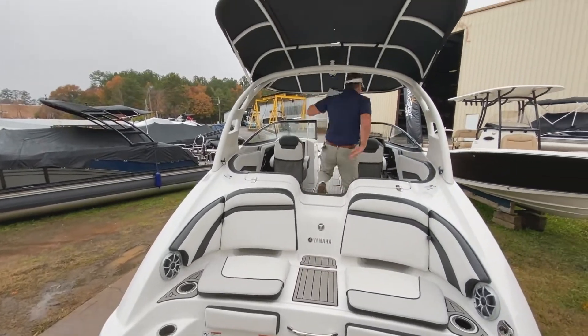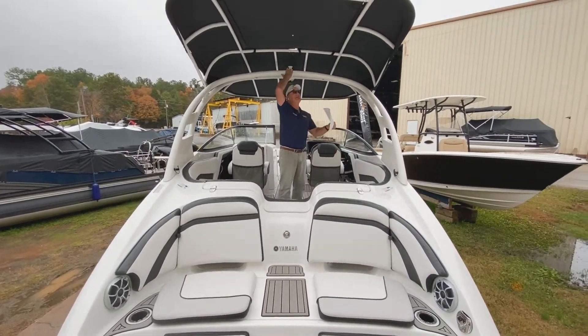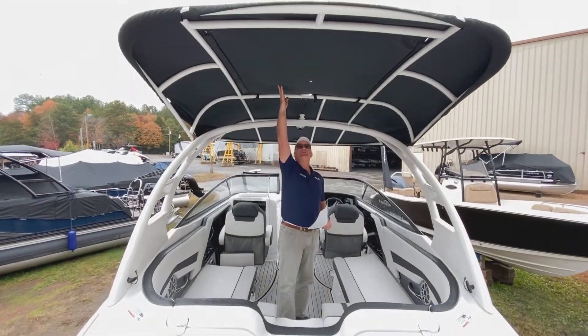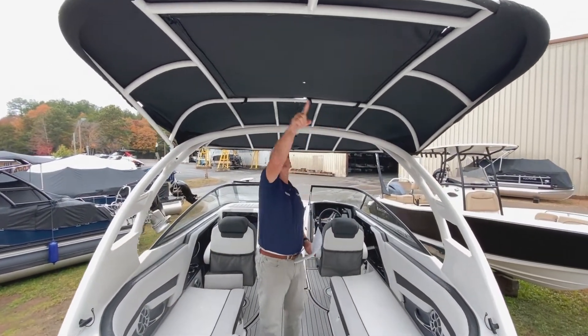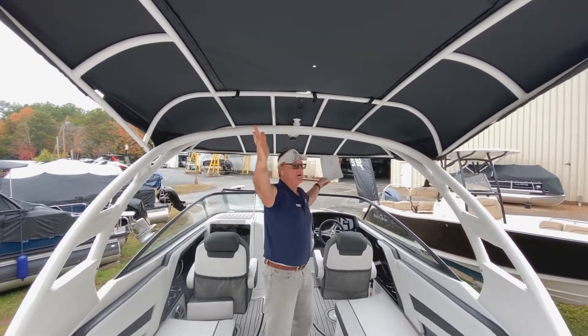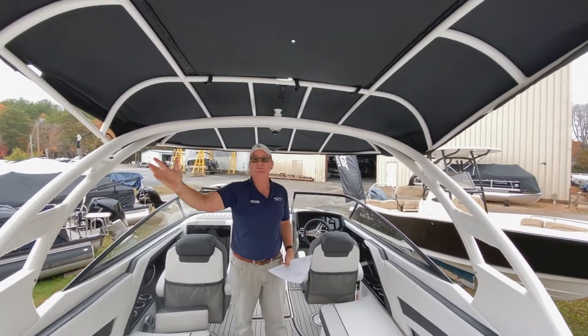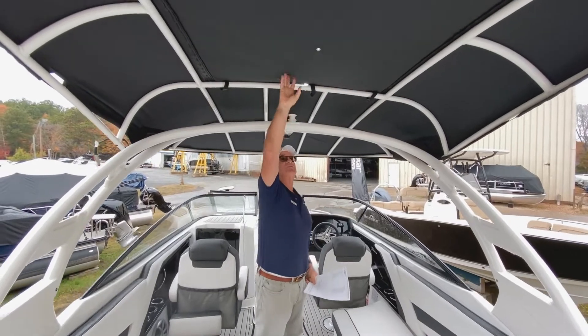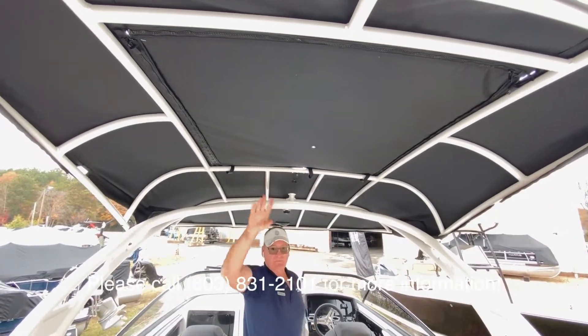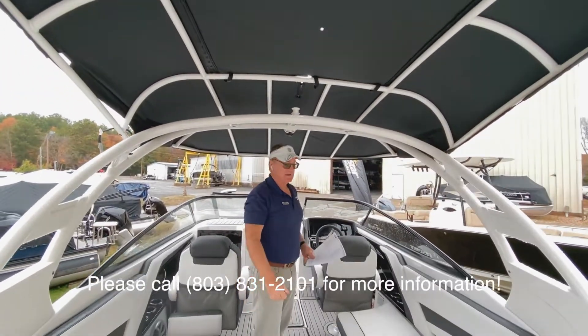Stepping through this boat, you can see it has a ski tower and a hard top. One of the nice things about this top is it has a zip-out sunroof. So not only do you have a lot of coverage for shade on those hot summer days, but you have a nice section that folds up as a sunroof. That's only available on the SE model.